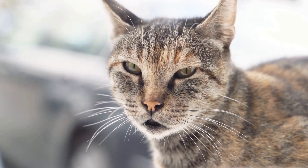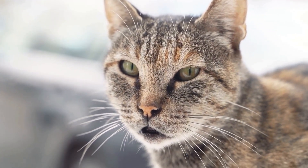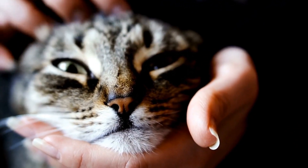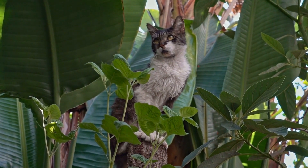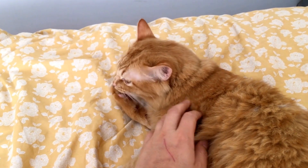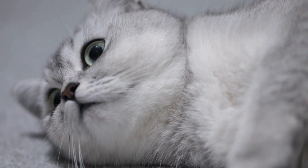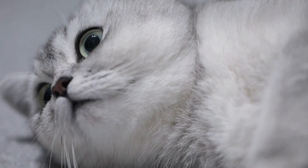So, what can you do if your cat experiences an adorable sneezing fit? First and foremost, try not to panic. Most sneezing fits in cats are harmless and go away on their own. However, there are a few steps you can take to help alleviate your cat's symptoms. Keeping your home clean and dust-free can reduce the chances of irritants triggering a sneezing episode. Also, ensuring proper ventilation in your home can help improve air quality and reduce the risk of respiratory issues in cats.